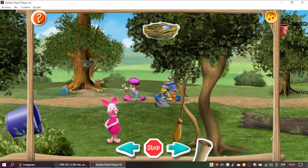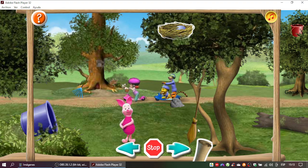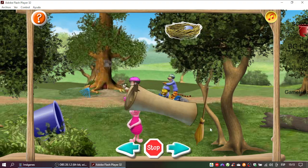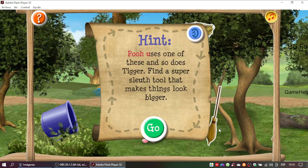Good try. Let's read the clue again and see if there's a better match. Yes! Time for the third clue. Pooh uses one of these and so does Tigger. Find a super-sleuth tool that makes things look bigger.